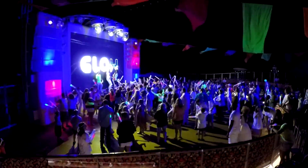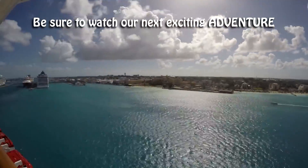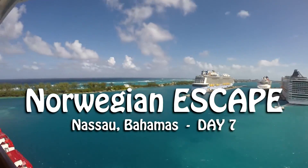Stay tuned for a preview of our next exciting video. Be sure to watch our next exciting adventure, Day 7 on the Norwegian Escape — Nassau, Bahamas.